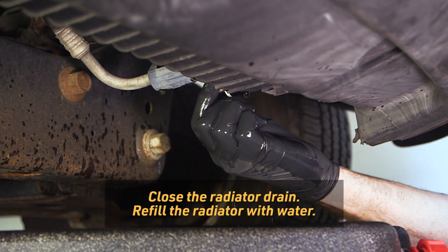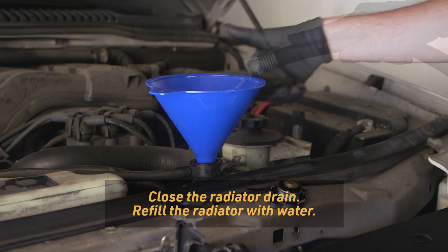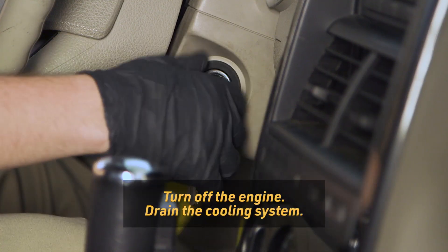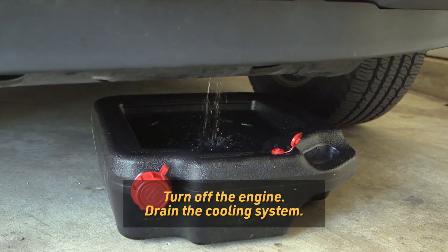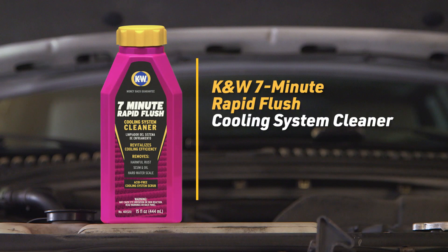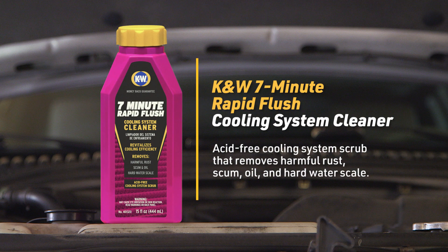Close the radiator drain and refill the radiator with water. Idle for 5 minutes to flush any excess antifreeze from the system. Turn off the engine and drain the cooling system. Repeat this process until the water runs clear. For best results, flush the cooling system with K&W 7-Minute Rapid Flush Cooling System Cleaner.